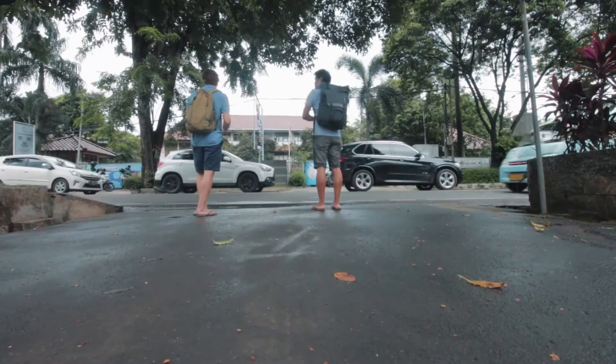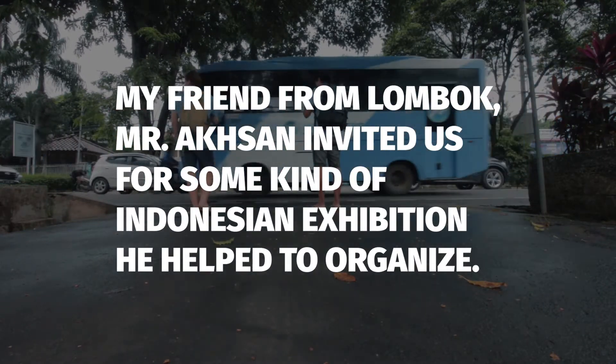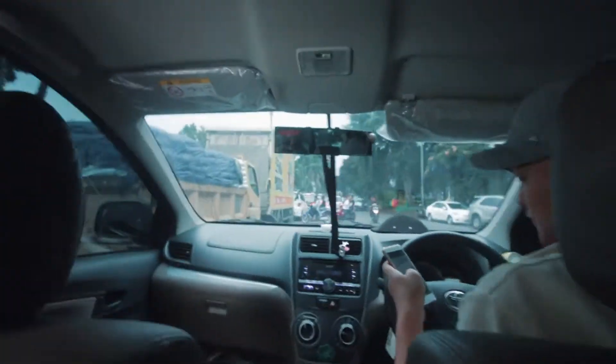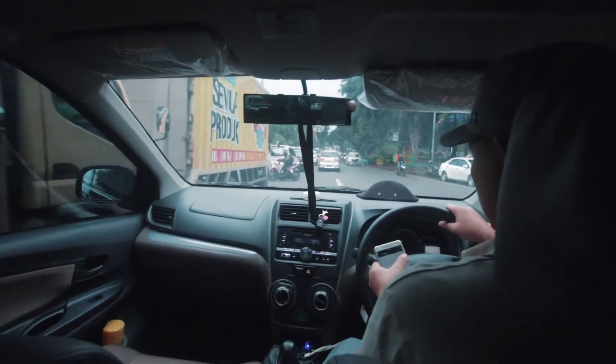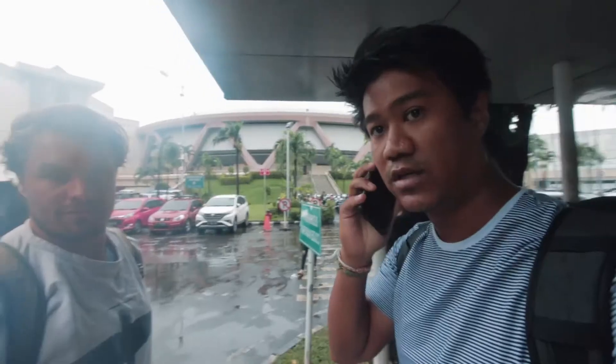Let's go. Are you in front? Yes. Hello. Sorry. Profession center. Inner craft. Inner craft. Yes. Terima kasih. Hello, Hassan.